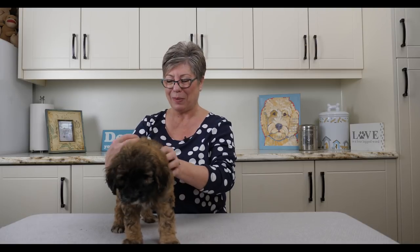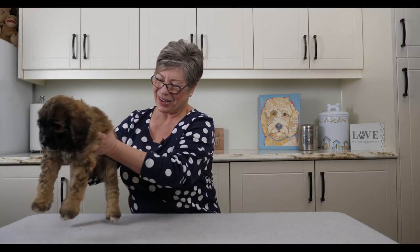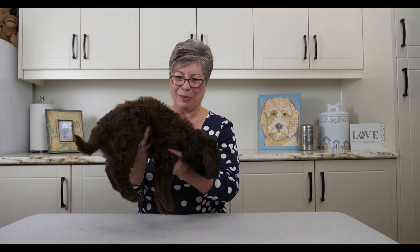He's just a great guy — maybe a little more interested in going somewhere than the other two were, but still a nice calm puppy. Next up we have Miss Purple.